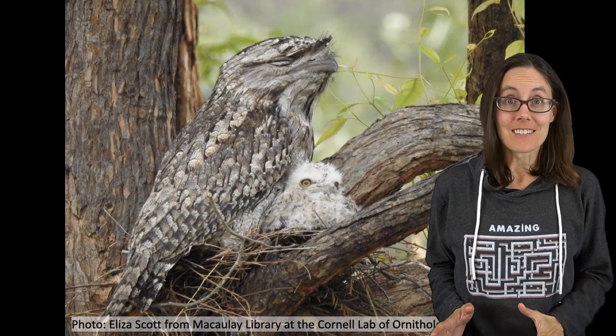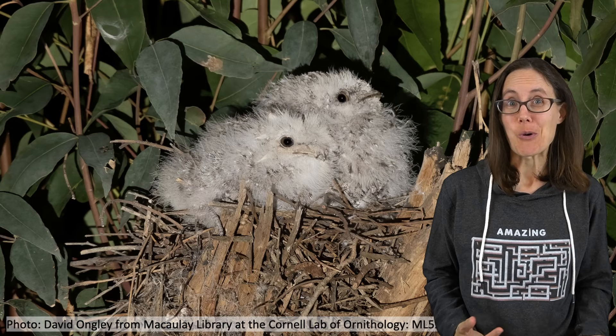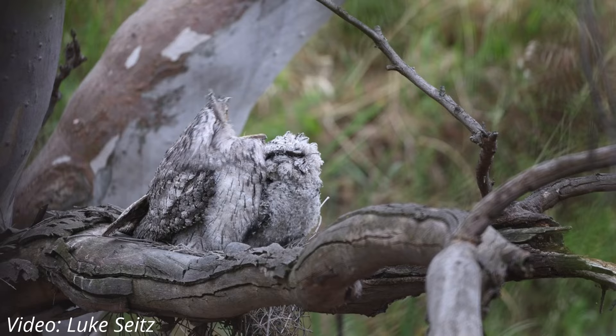If there were a contest to decide the cutest baby bird in the world, frogmouths would win. They have such expressive faces, sometimes looking bored, angry, or happy. And their mouths are enormous, kind of like frogmouths, which is how they got their name.